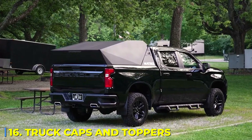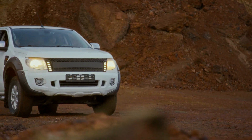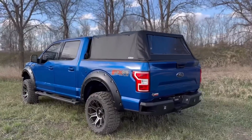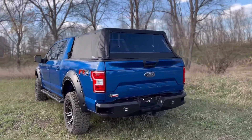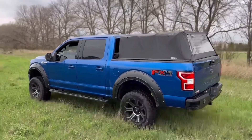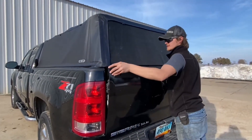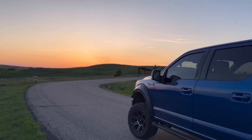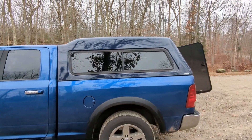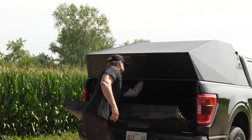Number 16: Truck Caps and Toppers. If you've ever driven with an open truck bed, you know the constant battle — rain ruins your cargo, dust and dirt get into everything, and there's always that lingering fear that someone could just reach in and take something while you're parked. That's where truck caps and toppers come in. These heavy-duty enclosures convert your truck bed into a secure, weatherproof, and lockable space, transforming it into the ultimate mobile storage unit. Whether you're hauling expensive tools, camping gear, or work equipment, these toppers ensure everything stays protected from theft, weather, and unexpected damage. Many models are designed with built-in lighting, storage compartments, and even roof racks, turning your truck into a fully optimized work or adventure vehicle.